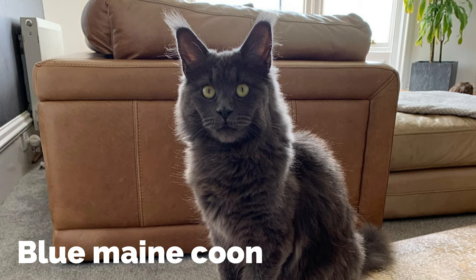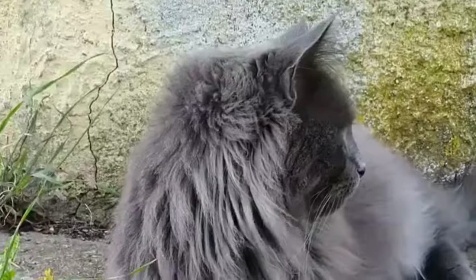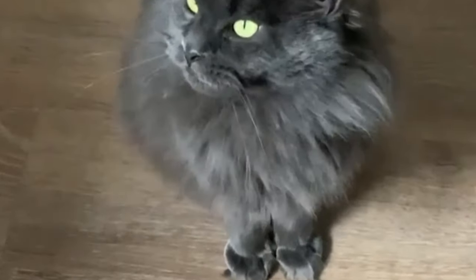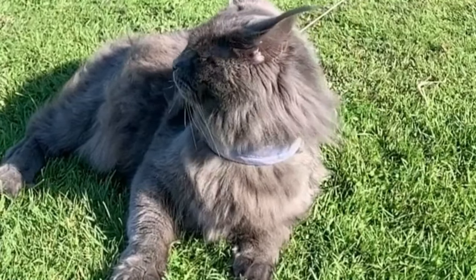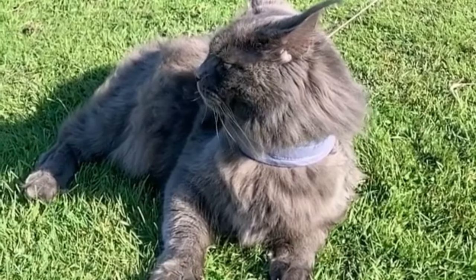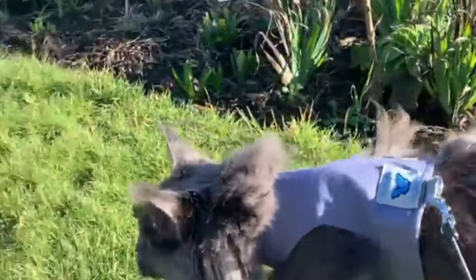Blue Maine Coon. Blue Maine Coons are not exactly the color of blue but a shade of blue with a silver touch to it. These are mostly found in solid color and look perfect that way. The color is very cute and adorable with eyes that are mostly golden or green. The body and forehead have a strong presence of smoky blue color, while the nose and ear tops can be blue, a shade of blue, or white.